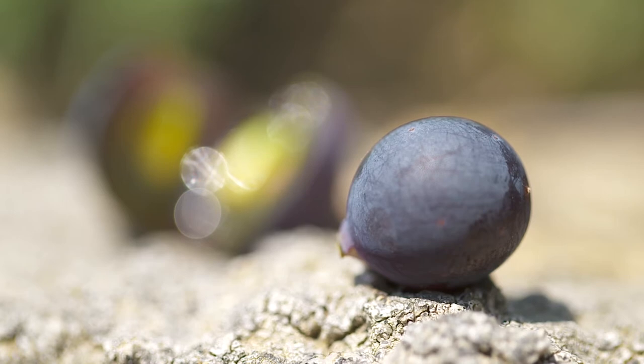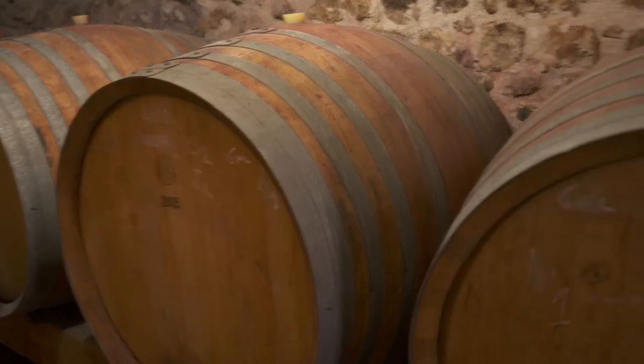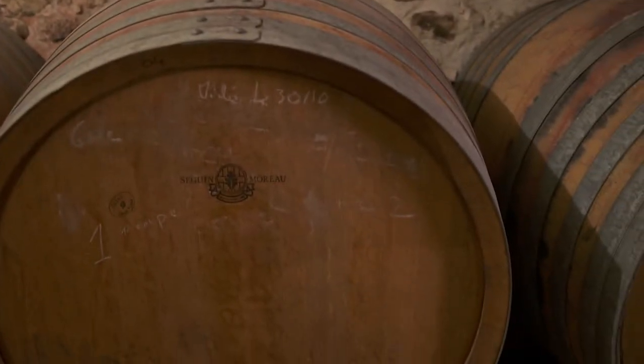Tannins are found in grape skins, grape seeds, and grape stems. You can also have oak tannins as well. When winemakers are making red wine, they will macerate the wine on the skins to extract the color and the tannin.